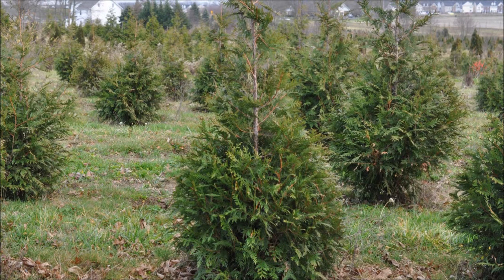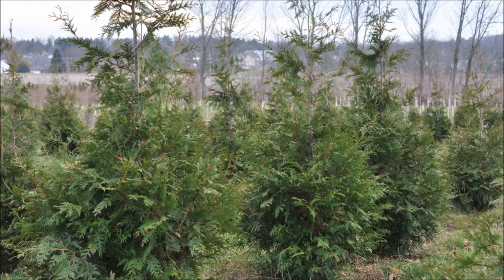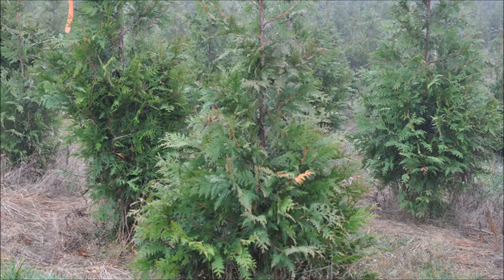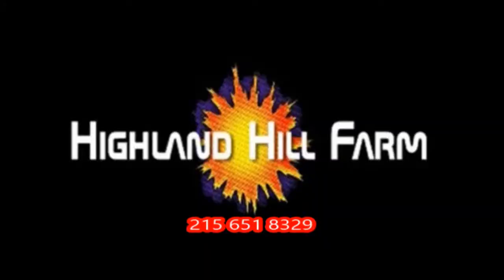We grow a lot of trees, especially the green giant arborvitae, which is used in screens and buffering. And when we deliver and install, we also put in a drip water kit for your trees as well. So give us a call at Highland Hill Farm, 215-651-8329. Thank you.